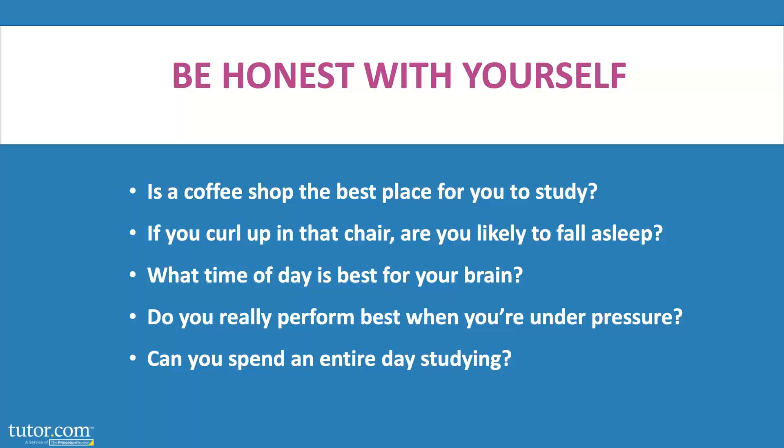I know that I don't study well at night, I don't study well when I'm hungry, and I don't study well for more than three hours at a time. I think best when I'm organized and I'm honest with myself about these things. I'm not going to waste time trying to study right before dinner or late at night, and I'm not going to try to write a paper three hours before it's due.